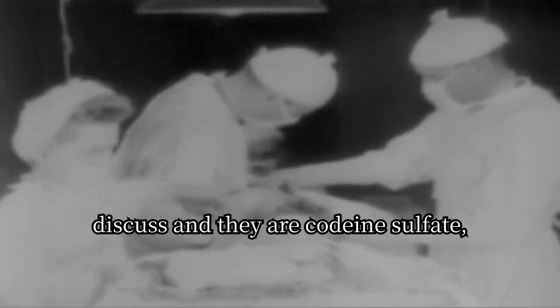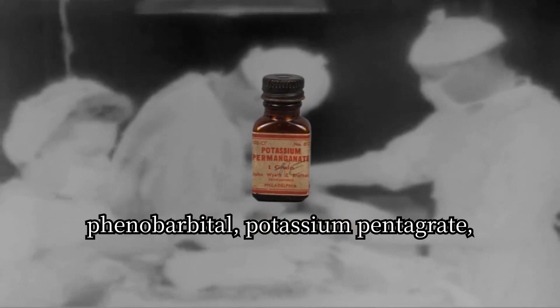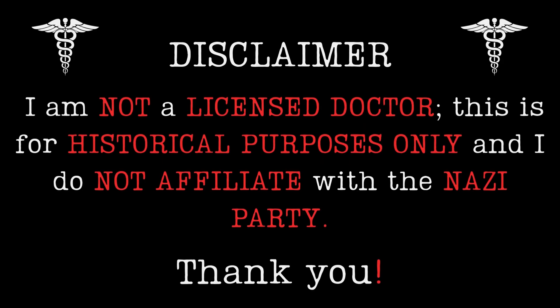Welcome back to episode 3 in the series. I've got five more drugs I want to discuss: codeine sulfate, phenobarbital, potassium pentagrade, sulfidazine, and sulfazole. Before I get started, I want to thank all of you for the tips and support on my last long-form video and short-form content. Big disclaimer: I am not a licensed doctor, this is for historical purposes only, and I do not affiliate with the Nazi party. Anyways, on to the video.